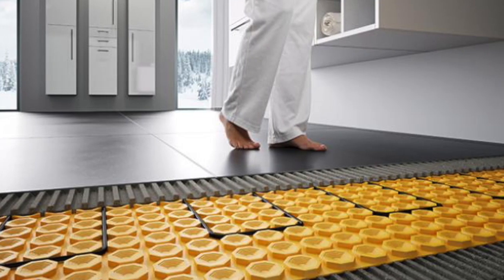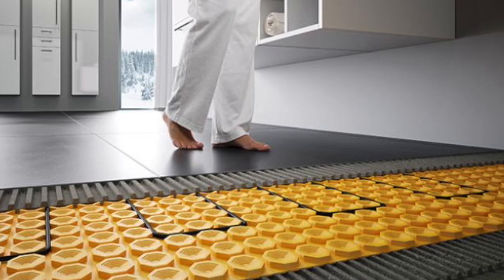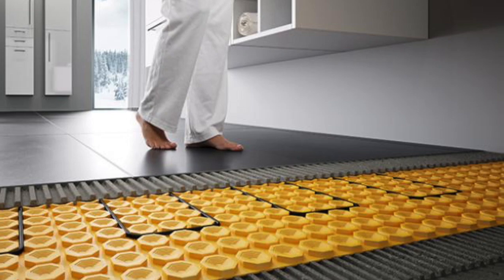Tile looks beautiful — we can do borders and patterns and all that. But let's touch on a downside: tile's not perfect. The downside is it's very hard and it's a very cold product. I can fix cold, but I can't fix the hard — that's where it gets its durability from. On the cold side of things, we have heated floors, so we can always run heat underneath.